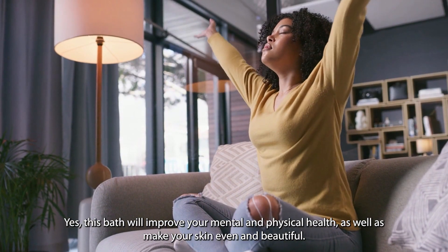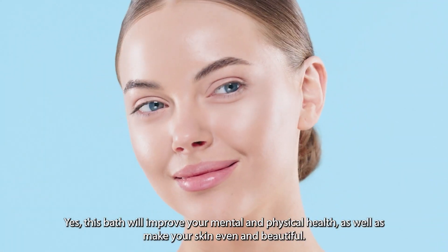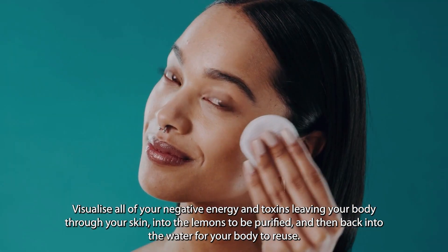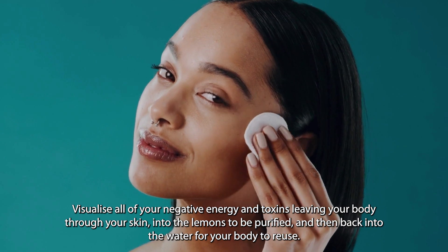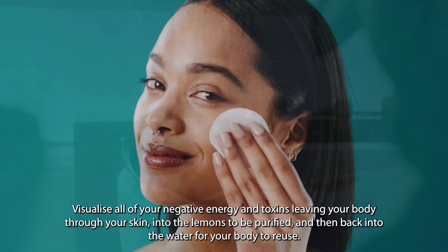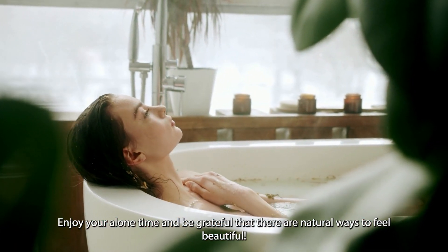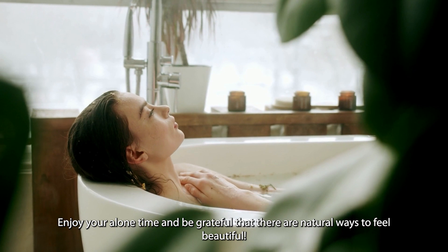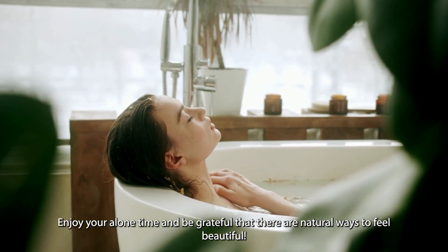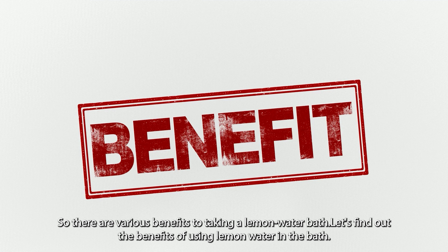This bath will improve your mental and physical health, as well as make your skin even and beautiful. Visualize all of your negative energy and toxins leaving your body through your skin into the lemons to be purified, and then back into the water for your body to reuse. Enjoy your alone time and be grateful that there are natural ways to feel beautiful. So let's find out the various benefits of using lemon water in the bath.